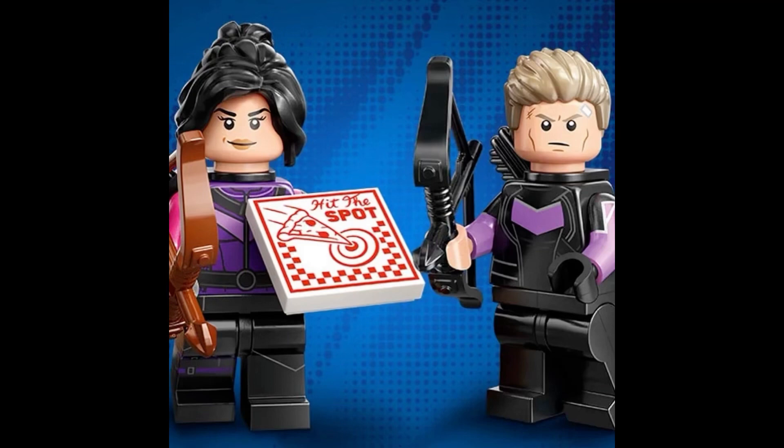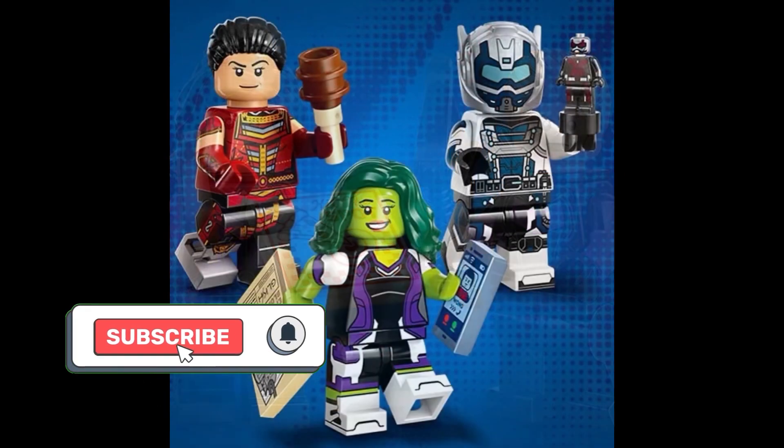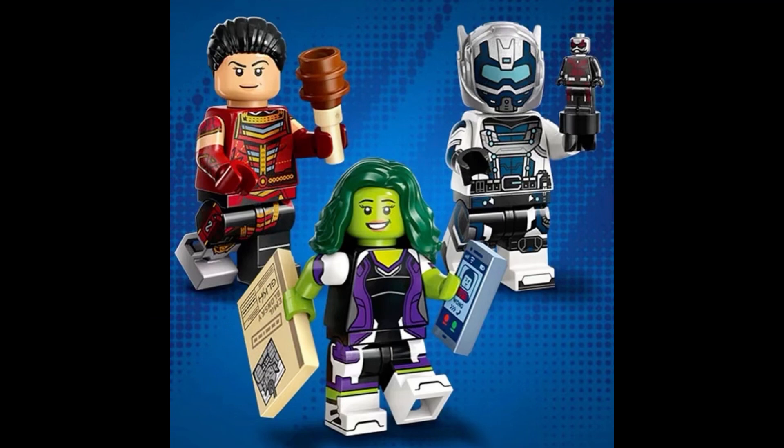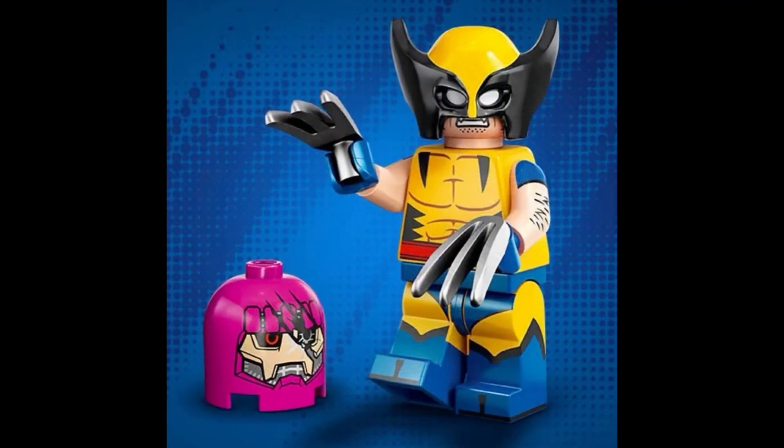As usual for each CMF series — or blind collection, I can't really call them blind bags anymore — these retail for $4.99 here in the United States. We have 12 of them to collect in total, releasing on September 1st of this year.